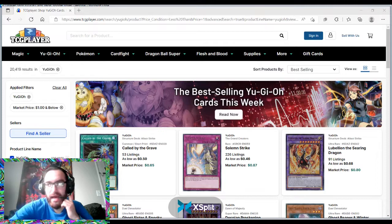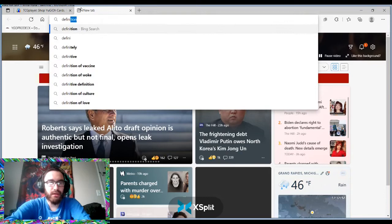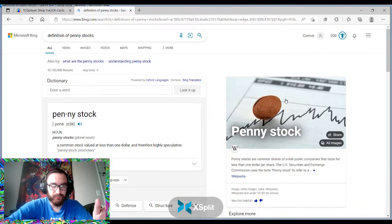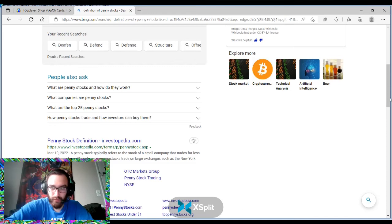I have to give credit where credit's due. Armed Darkly commented that none of the cards on the list are under a dollar, so they're not technically penny stocks. If you look up the definition of penny stocks, it is a common stock valued at less than $1.